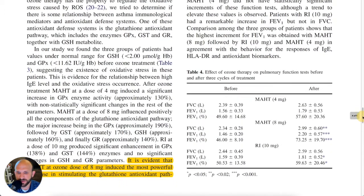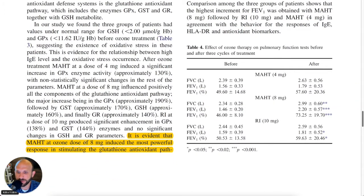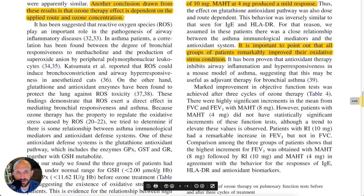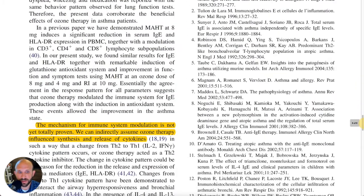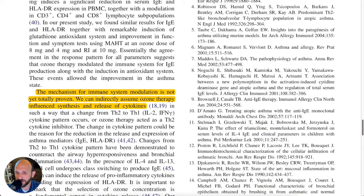It is evident that MAHT at an ozone dose of eight milligrams is the most powerful response in stimulating the glutathione antioxidant pathway — something we've talked about before, and you'll hear a lot when you look at ozone therapy research — followed by the response induced by rectal insufflation at an ozone dose of 10 milligrams. MAHT at four milligrams produced a mild response. It's important to point out that all groups of patients remarkably improved their oxidative stress condition. So maybe the lower dose MAHT wasn't as powerful, but it still had an effect. The mechanism for immune system modulation is not yet totally proven; we can indirectly assume ozone therapy induced synthesis and release of cytokines.